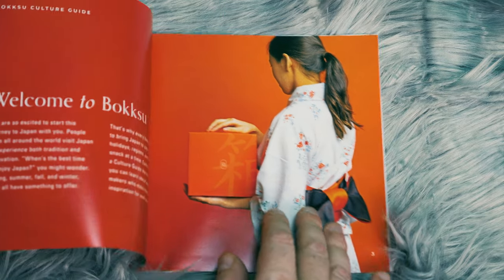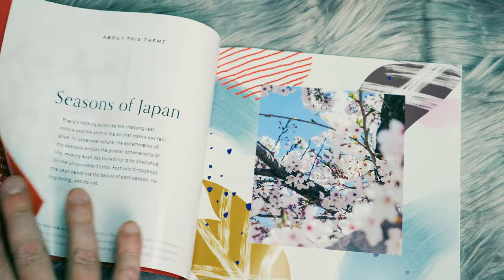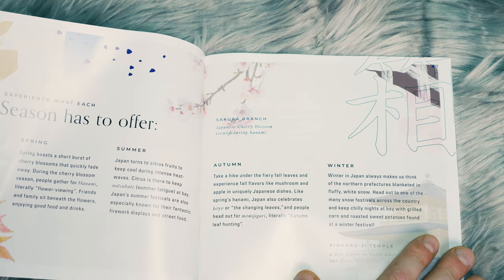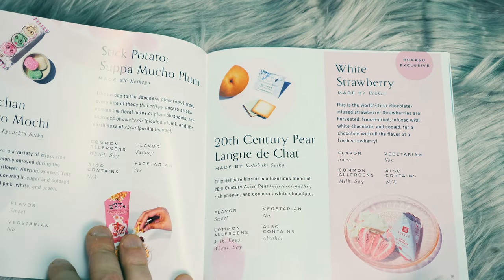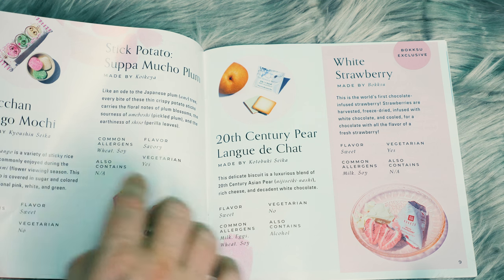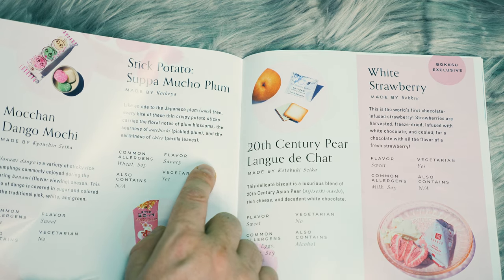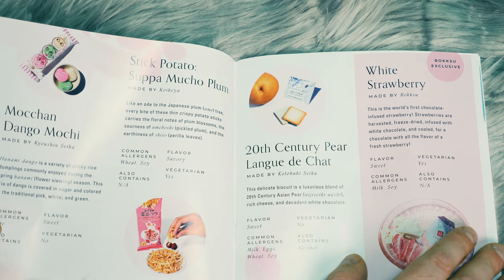Let's open this up. It says welcome to Bokksu. We're gonna flip through this and read through some of the different treats inside. So it looks like it's based on seasons: Spring, Summer, Autumn, Winter. We've got the — I'm sure I'm gonna mispronounce some of these — but Mochan Dango Mochi. We've got a stick potato. Supa Mucho Plum. We've got 20th century pear, Langde chat.